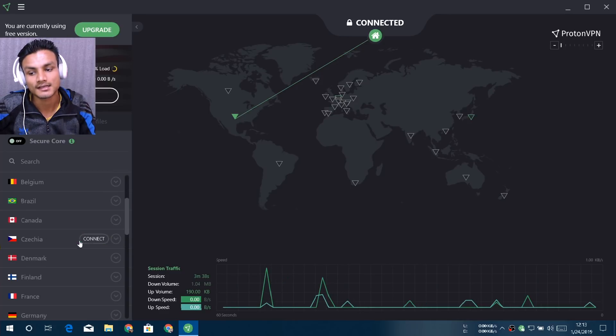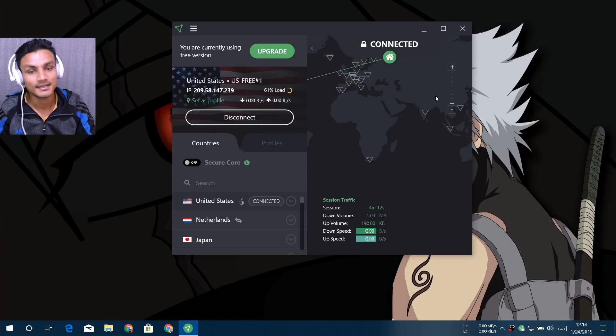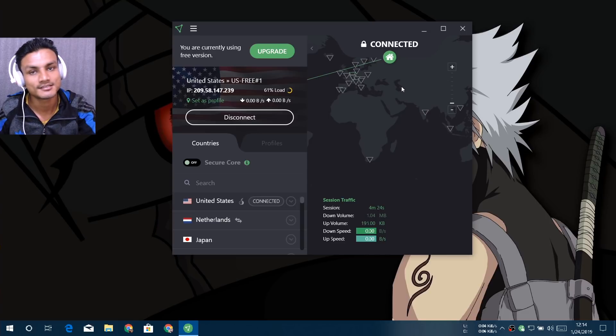If you don't use torrent and just want to secure yourself or unblock blocked sites in your country, this is a perfect VPN. I'd rate it 8 out of 10 — the torrent limitation is the only reason it's not a 10. I'll put the link in the description so you can download the VPN for Mac, Windows, Android, and iOS. That's it — see you in the next one, take care and have fun, bye bye!